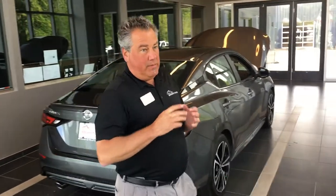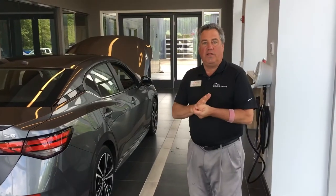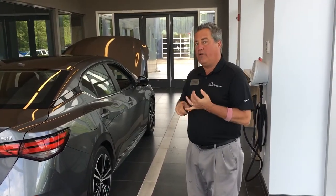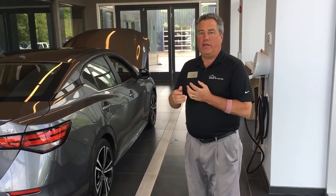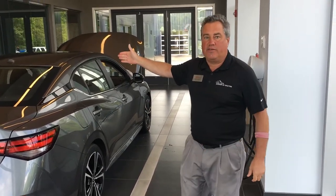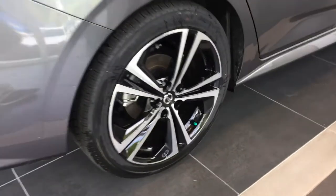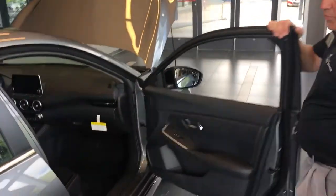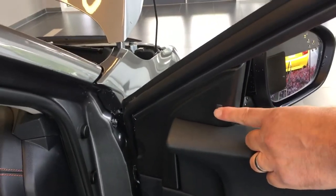There are some available standard features. Safety Shield 360 is standard on everyone. It's going to have blind spot monitors, rear cross traffic alerts to help you back out, high beam assist, lane departure warning, rear emergency braking, and forward emergency braking with pedestrian detection. The SR, as you can see, has beautiful 18-inch alloy wheels. I'll show you where the blind spot warnings are — if somebody's in your blind spot, that will light up orange.